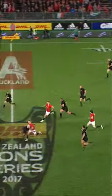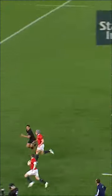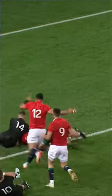Liam Williams looking all around. Where's that support now? It's come from Jonathan Davis. Now Elliot Daly, show those wheels. Inside to Davis. Inside and out. It's got to be finished. It is finished.